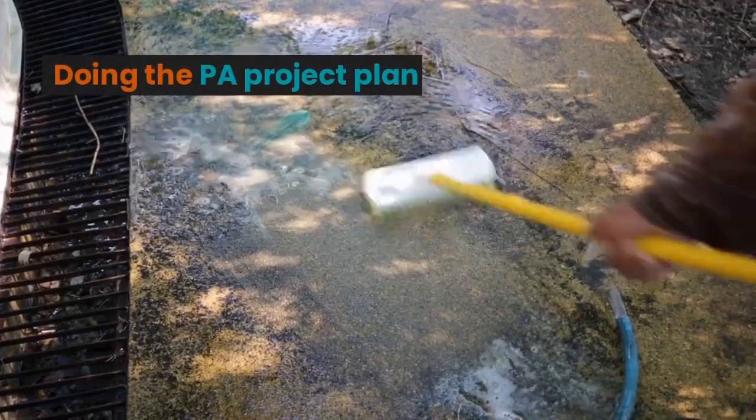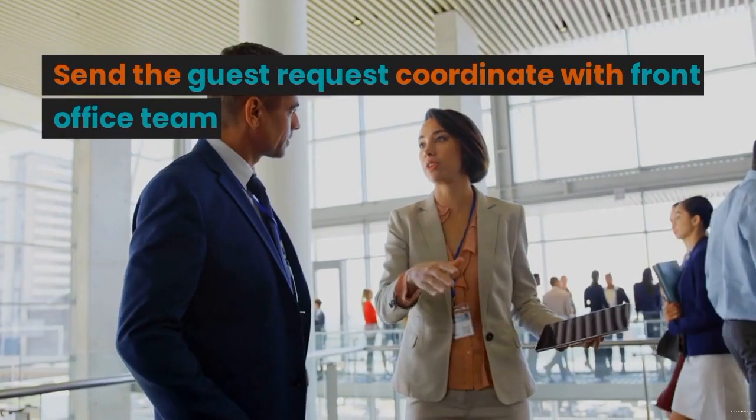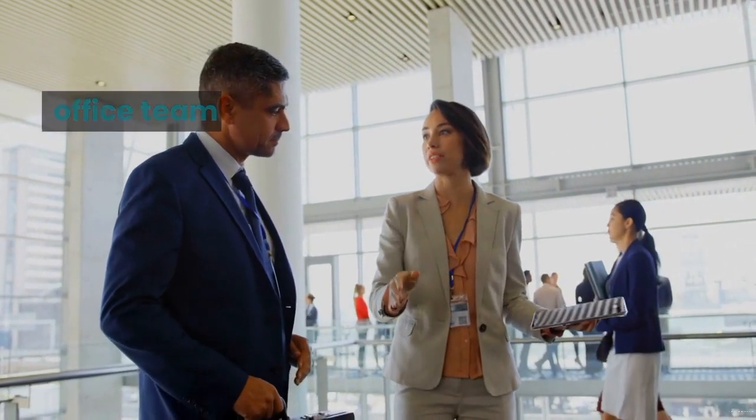Cleaning Project: Carry out the project based on the schedule. Send the guest request. Coordinate with the Floor Team.